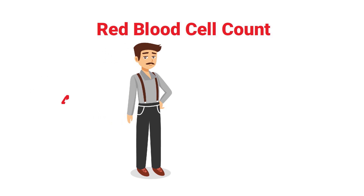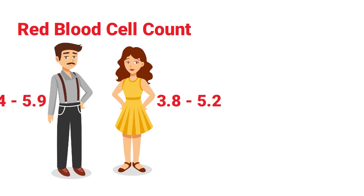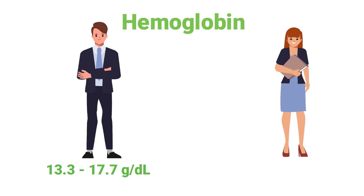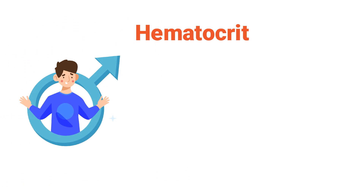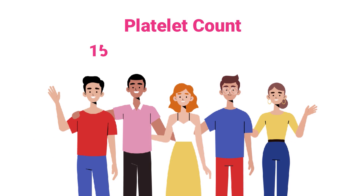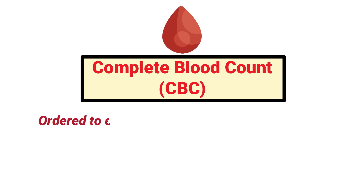Here are the normal ranges for adults: for the red blood cell count, the normal range for men is 4.4 to 5.9 and for women is 3.8 to 5.2. The normal white blood cell count for adults is 4,000 to 11,000. The hematocrit normal range for men is 40 to 52 percent and for women it's 35 to 47 percent. The normal platelet count for adults is 150,000 to 450,000.